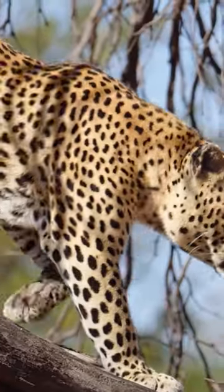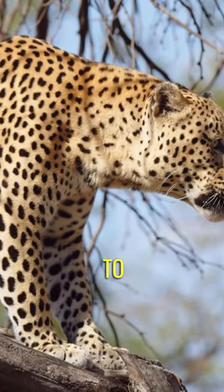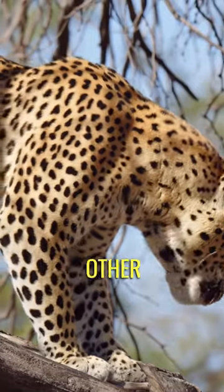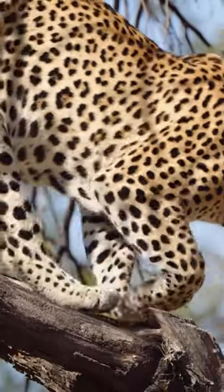Leopards are incredibly agile climbers and are known to carry their prey up into the trees. They do this to protect their kill from scavengers and other predators, as well as to eat in peace away from ground-based competitors.